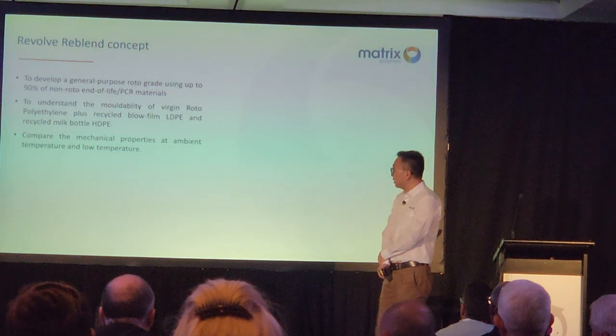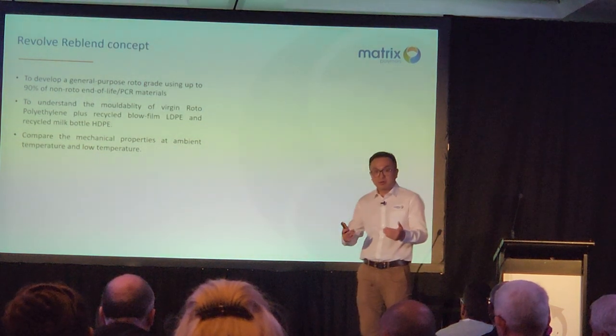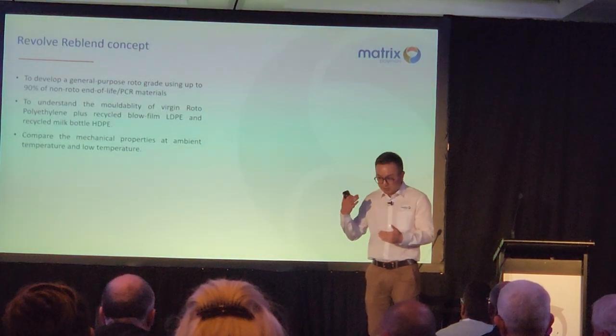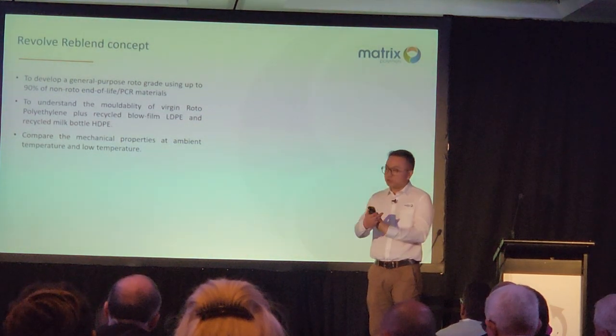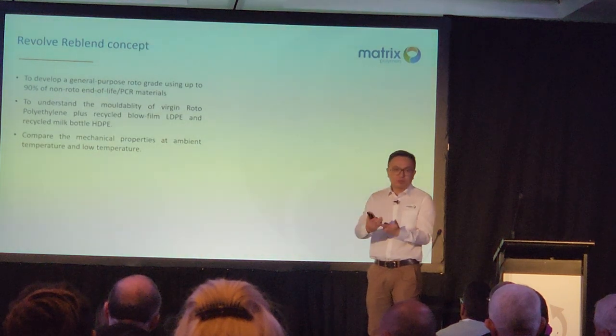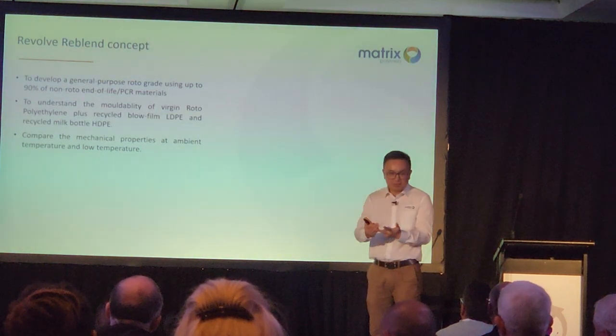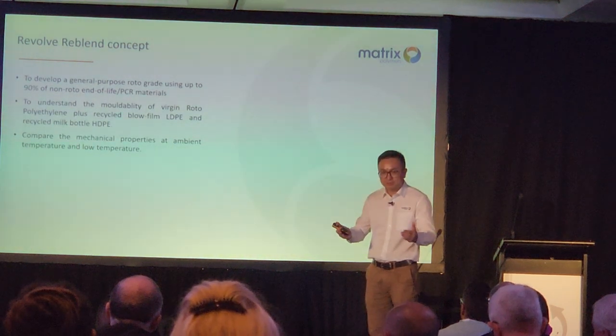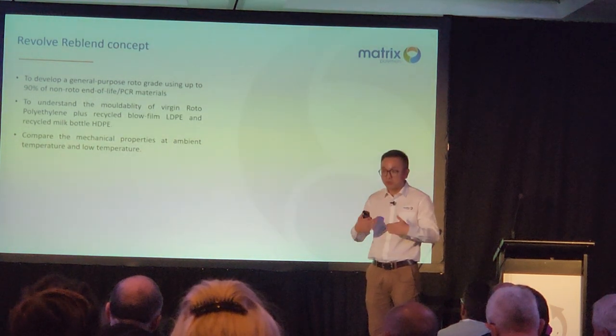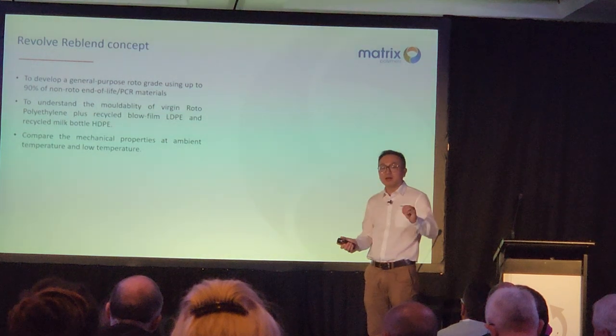We need to understand the moldability of this concept. We first started with LDPE and HDPE — you can get them easily within this country. There are compounders in Victoria, Brisbane, and New South Wales. We would love to have a powder our rotomolder customer can use, without needing to worry about crystallinity, density, shrinkage, moldability, or impact. We want to give a solution: a product you can rotomold straight away, in line with your existing mold and existing application.